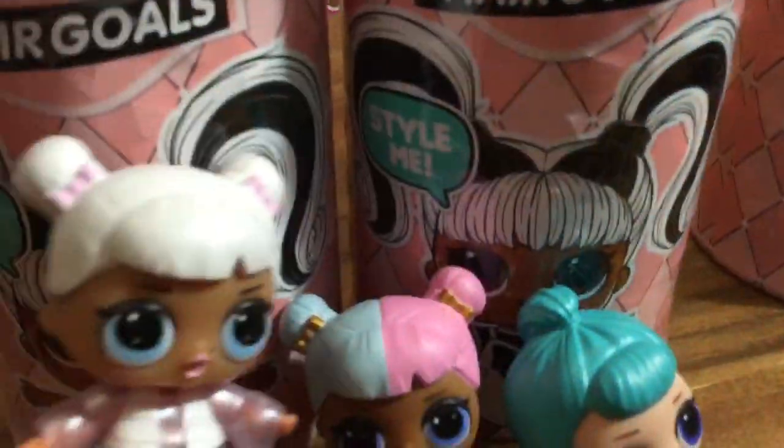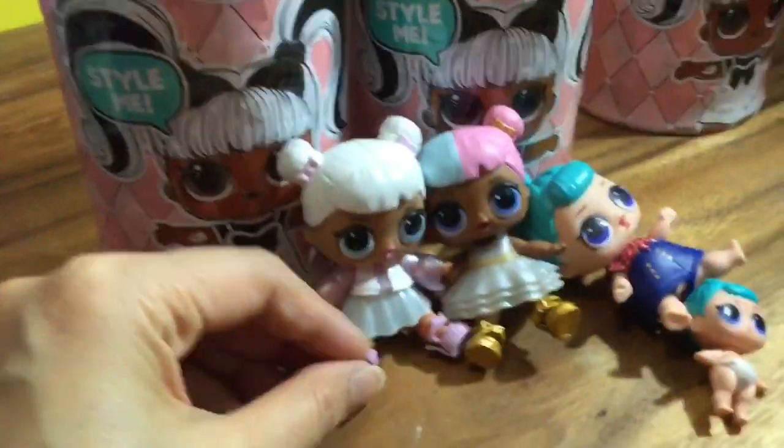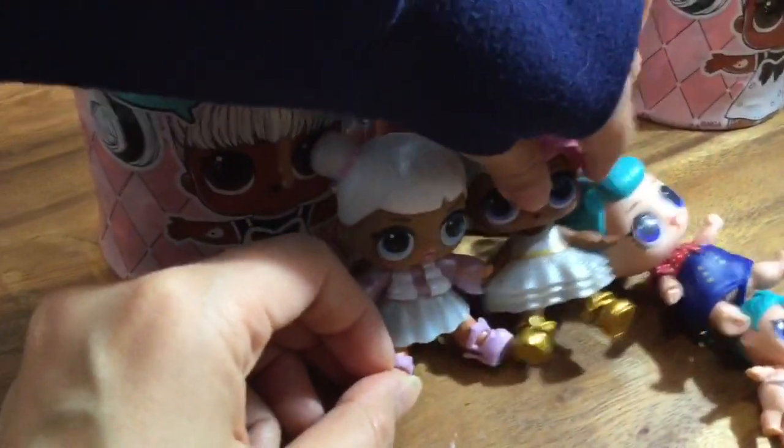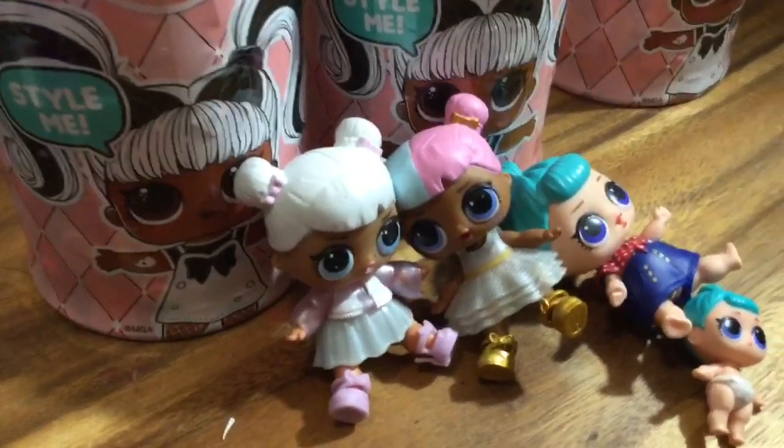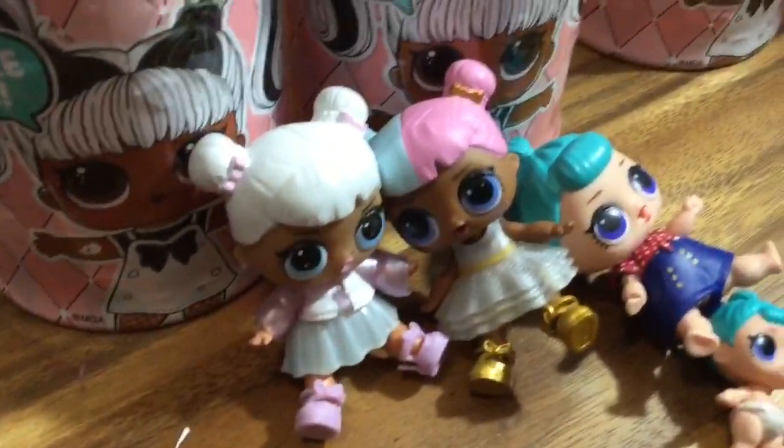Oh my goodness, we're so excited because the Hair Goals ones have real hair, like Barbie hair! We can't wait! But if you get a glittery one, it doesn't have hair. So we kind of don't want the Ultra Rares — we want to see the hair! So let's get started!